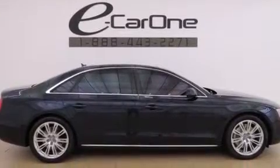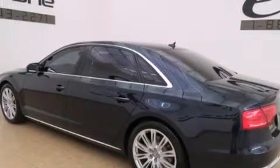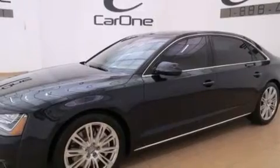Its top features and packages include the premium package, the driver assistance package, a navigation system, a rear-view camera, a low-tire pressure indicator, and an air suspension.